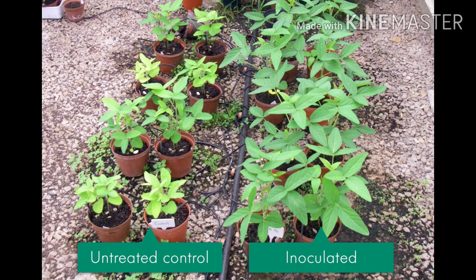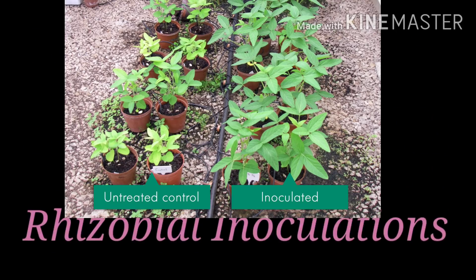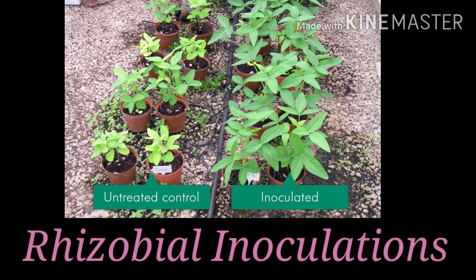This is known as Rhizobium inoculation. Before sowing, such seeds are put inside a solution of Rhizobium so that cereals can also get benefited. When they are sown inside the soil, the Rhizobium starts to trap the atmospheric nitrogen and convert it into a usable form — good for such plants as well.